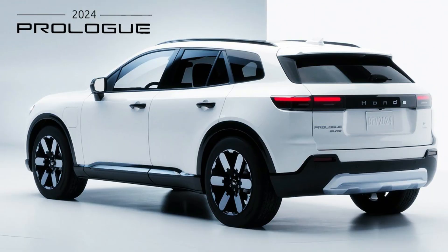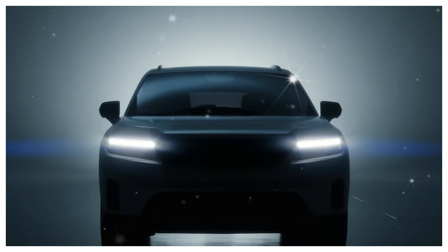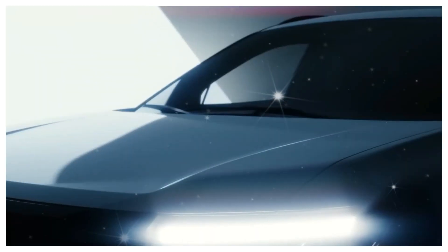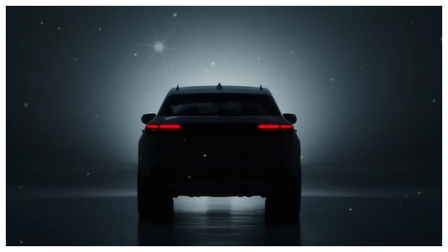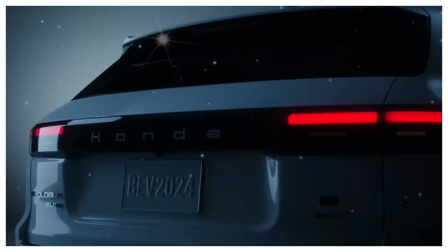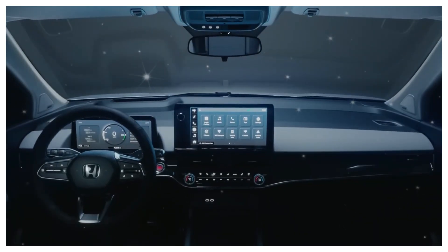Thank you for joining us on this exciting journey to explore the innovative world of the 2024 Honda Prologue. From its electrifying performance to its futuristic design, this all-electric SUV showcases Honda's commitment to sustainable mobility and cutting-edge technology. With its advanced features, spacious interior, and dynamic capabilities, the Prologue sets a new standard for the future of electric vehicles. We hope you enjoyed discovering the impressive qualities that make the 2024 Honda Prologue truly exceptional.